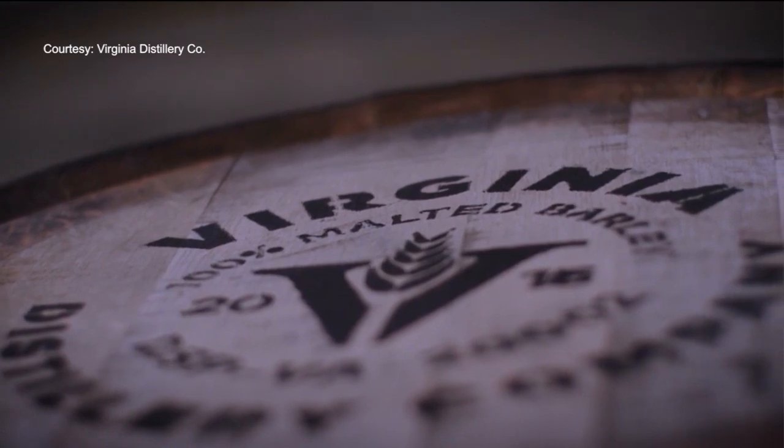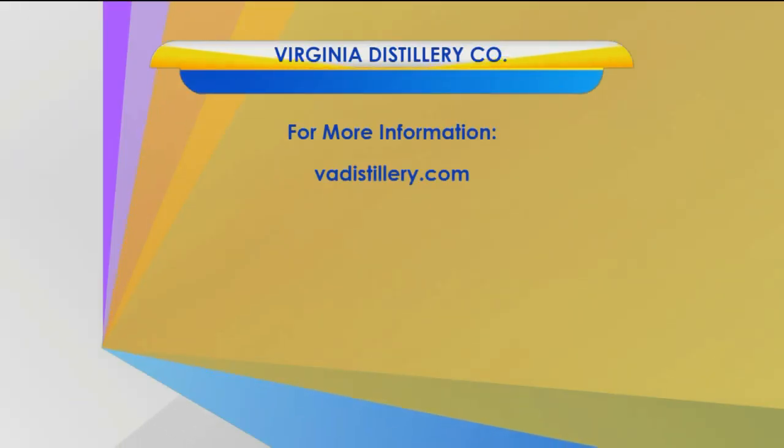Evan Armour, Virginia This Morning. To learn more about Virginia Distillery Company, visit their website, vadistillery.com. That's where you'll also find information about their new premium cocktail kits that you can get delivered straight to your door.